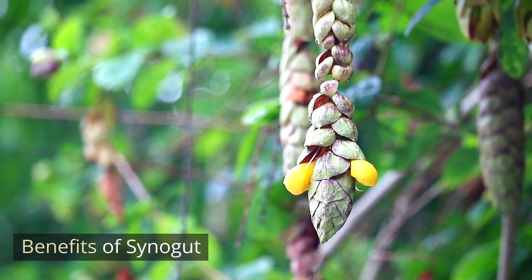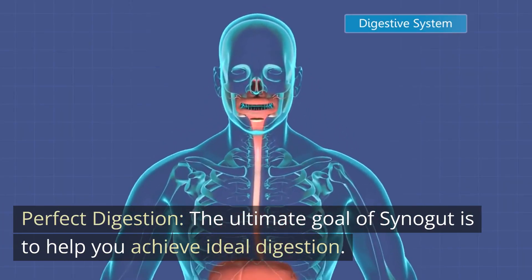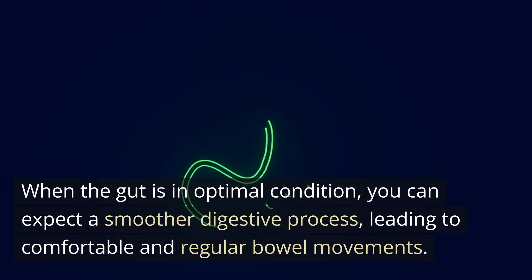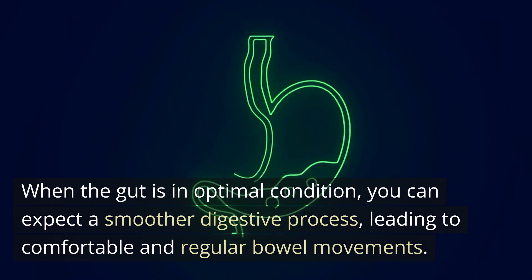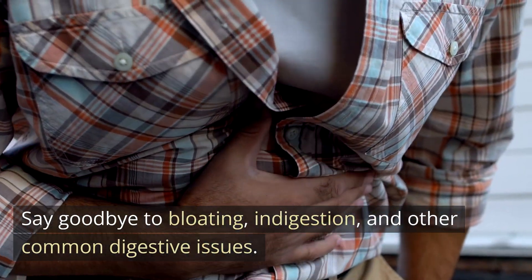Benefits of Cynogut: Perfect Digestion. The ultimate goal of Cynogut is to help you achieve ideal digestion. When the gut is in optimal condition, you can expect a smoother digestive process, leading to comfortable and regular bowel movements. Say goodbye to bloating, indigestion, and other common digestive issues.